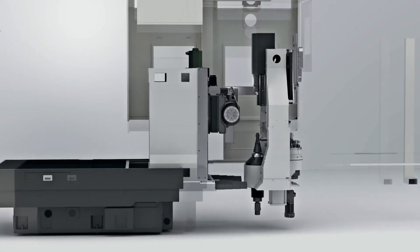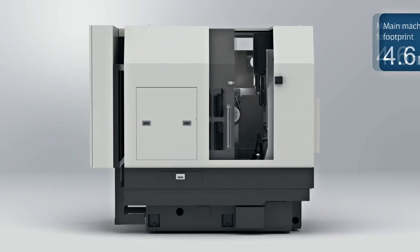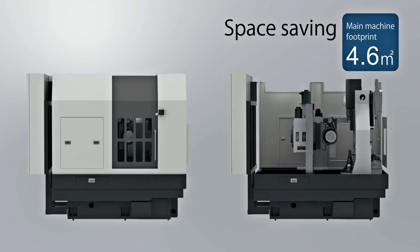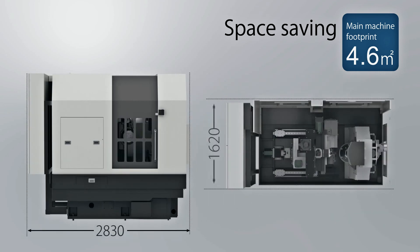The footprint for the main machine has been reduced down to 4.6 square meters, achieving a space saving not attainable by competitors.